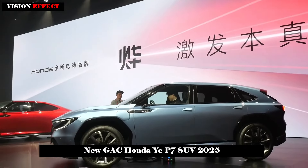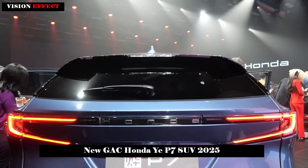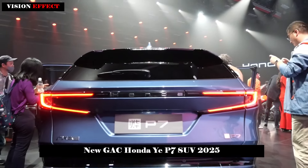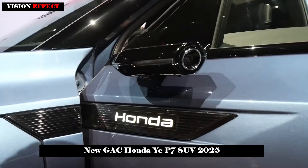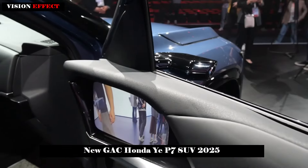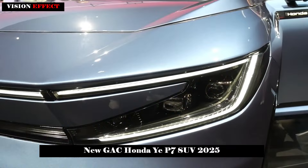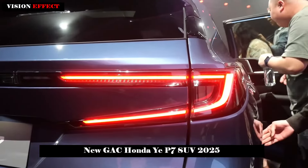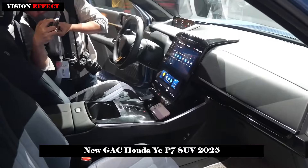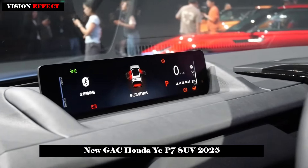In terms of interior, the Yi P7 is equipped with a long and narrow full LCD instrument panel and a large central control screen. Below are a series of touch buttons to make it easier for the driver to operate commonly used functions. The vehicle is also equipped with high-end configurations such as a dimmable canopy, streaming media rearview mirrors, ambient light strips, headrest speakers, and wireless charging pads.